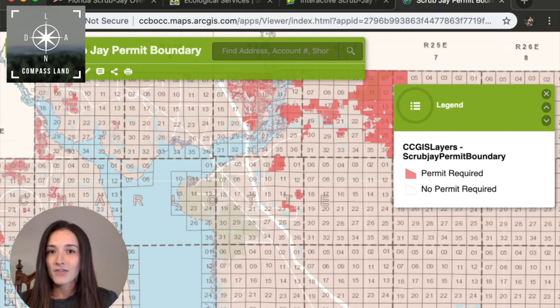If you have bought property in a scrub jay zone, comment below. Let me know. I'm really curious to know how that worked out for you. And don't forget to subscribe to our channel for more land investing tips and advice. Thank you for watching, and if you have any questions, just leave a comment below. Have a great day.